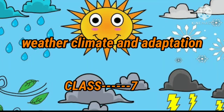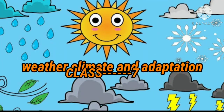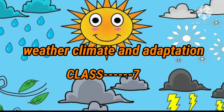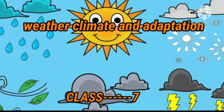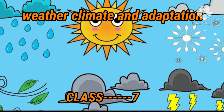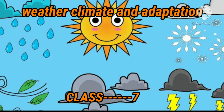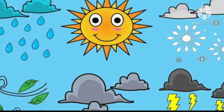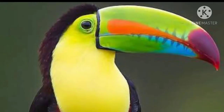Hello everyone, once again I am here with the same chapter — weather, climate and adaptation for class 7. Today we are going to study about the adaptive features of those animals who are living in tropical rainforest. Some of them we have already discussed in our previous lecture. Today we are going to know about the toucan bird and the big cat family, which are also part of this tropical rainforest.